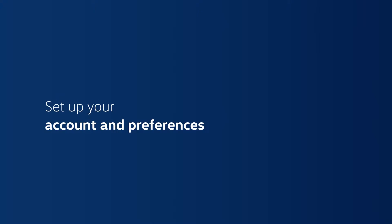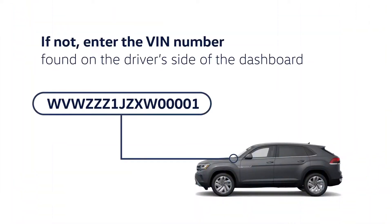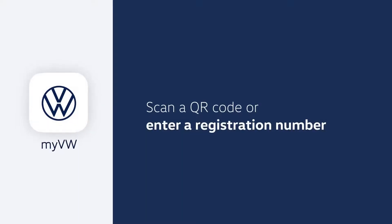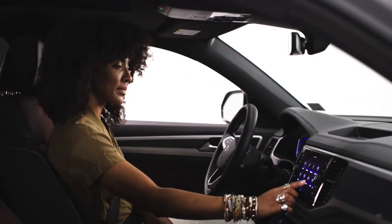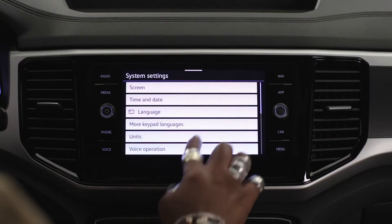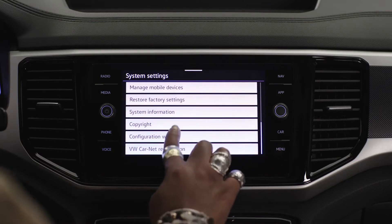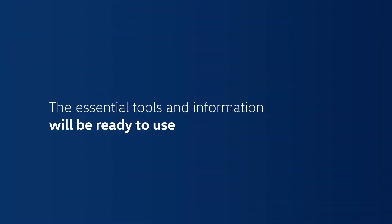Your new Volkswagen should show up automatically. If not, enter the VIN found on the driver's side of the dashboard — you can see it through your windshield. The app will then ask you to either scan a QR code or enter a registration number. You can find these in your infotainment screen by going to Menu > Settings > VW Car-Net > Online Services > Registration. Accept the Terms of Service and all the essential tools and information will be ready to use.